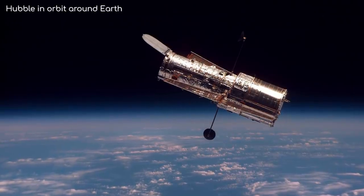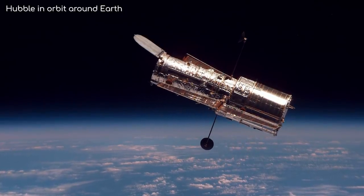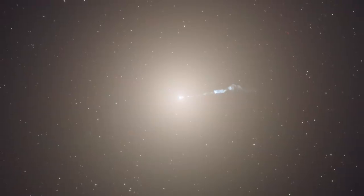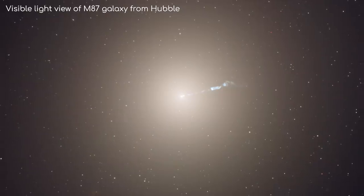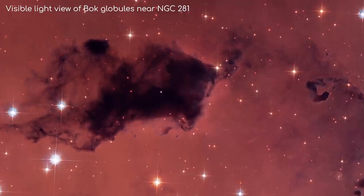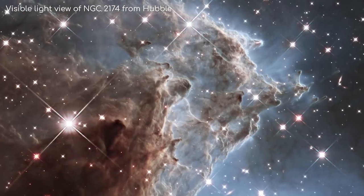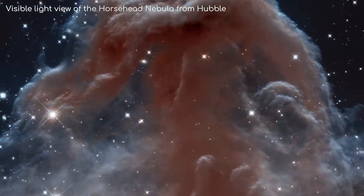So why not use Hubble to image M87*? It's the best telescope we've got at the moment, right? Well, in some ways yes, but not all telescopes do the same thing. The Hubble telescope has indeed looked at M87, but Hubble can only see predominantly in visible light wavelengths. This isn't so good for looking through objects like gas and dust, which blocks the view. That's why Hubble's view of nebulae and galaxies looks so impressive — it sees all the dust structures and molecular clouds.